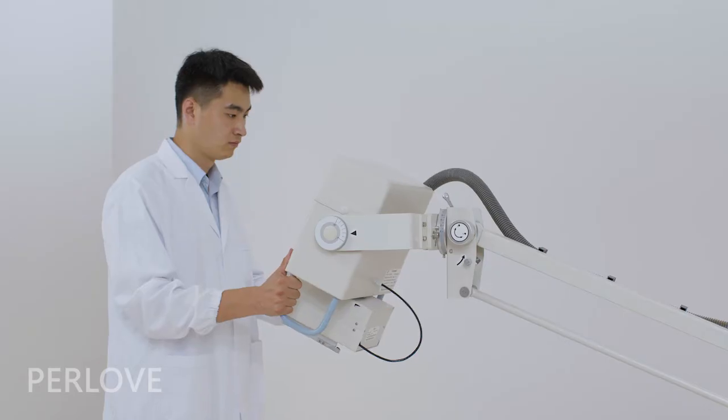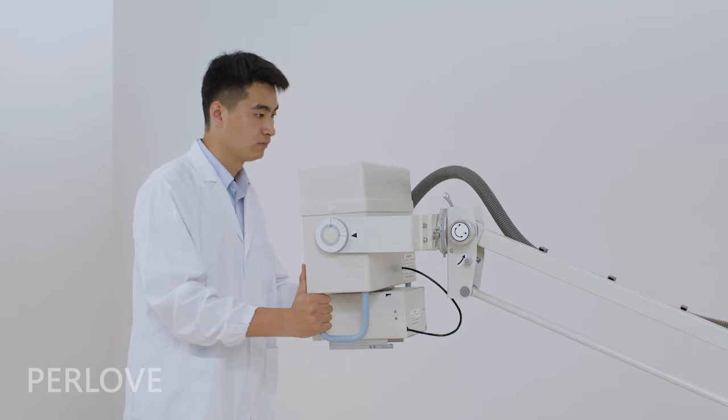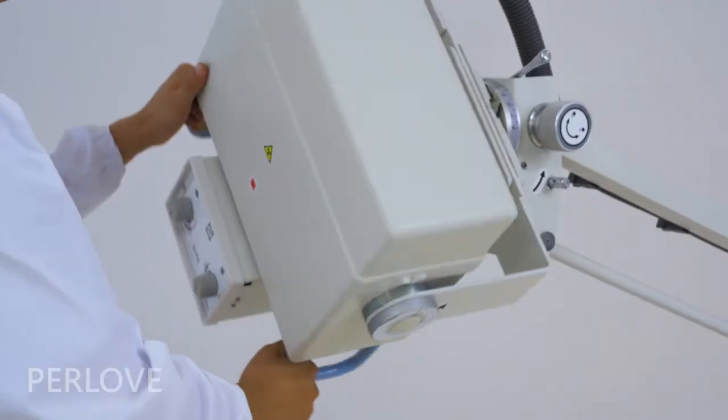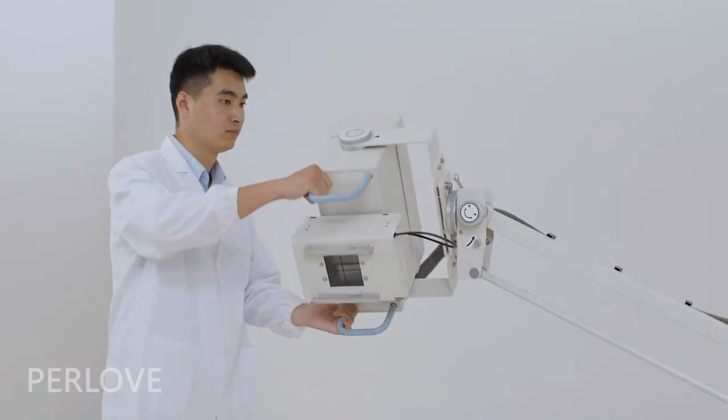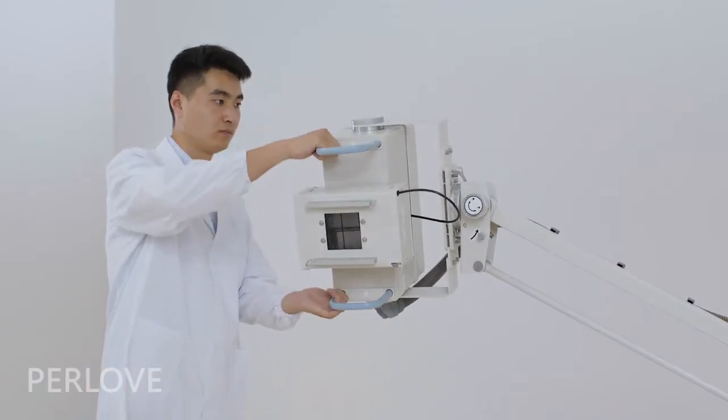The monoblock tube head can be freely rotated in a wide range of angles, which can meet any requirements of positioning by working together with an upright buggy stand or buggy table.